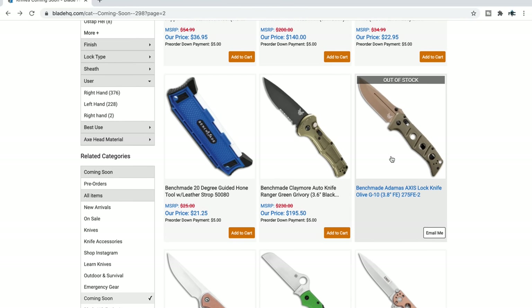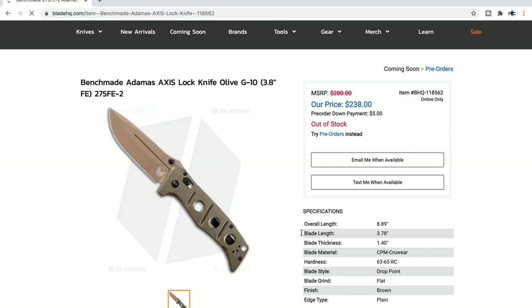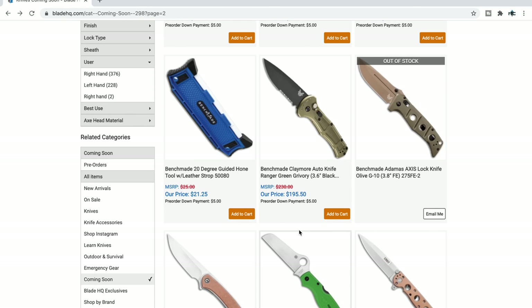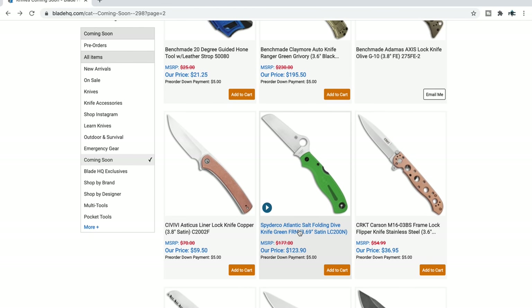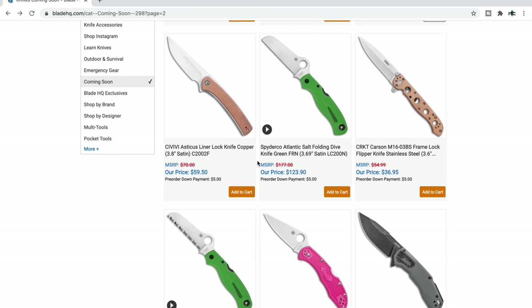The new Benchmade Adamas — let's take a look. The big boy in CruWear as well. The Benchmade Adamas was definitely one where every time I'd go to the local retailer, I'd just have to handle one. I don't know why I never bought one, but hopefully I'll have an old one and a new one to compare here on the channel and give you guys my thoughts soon.